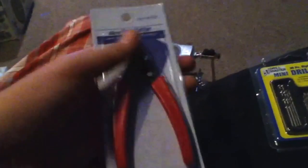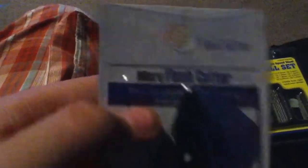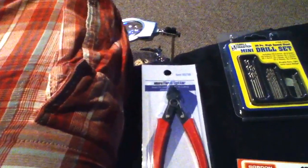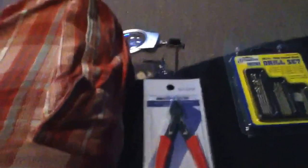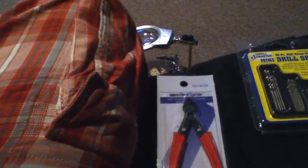The first thing I got was these flush cutters, recommended by Spencer Thompson. I recommend these too — I haven't used them yet but I took them out and they're pretty awesome. They were $2.99.